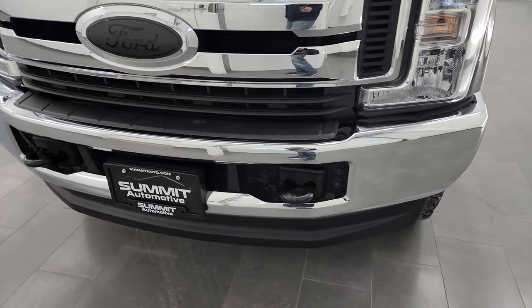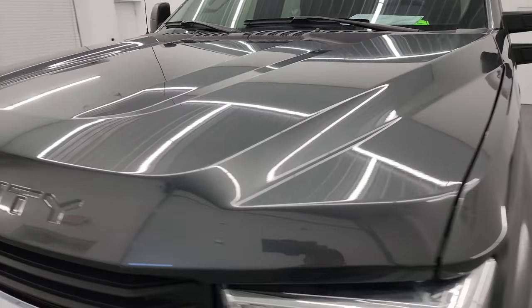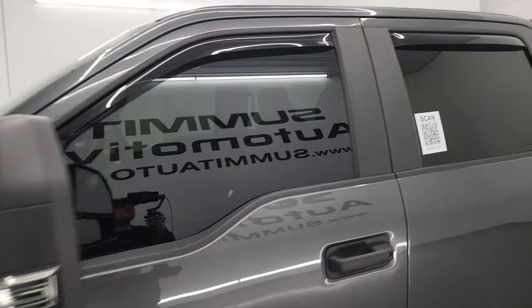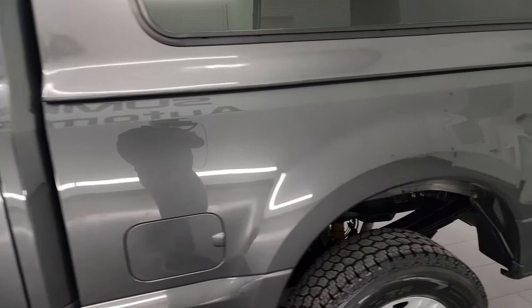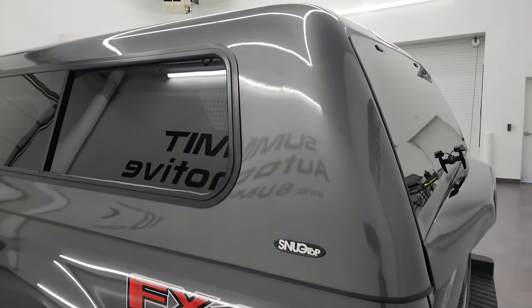I'm going to go all the way around in this video — inside, underneath, start it up, and take a look under the hood to give you the most accurate representation of the vehicle possible. Magnetic gray metallic is the color, and I shoot all my videos in 4K, so if you have HD capabilities turn them on now — it's your best way to check out the quality, condition, options, and cleanliness of the vehicle before seeing it in person.